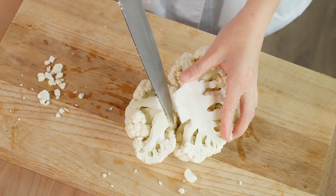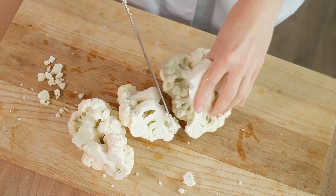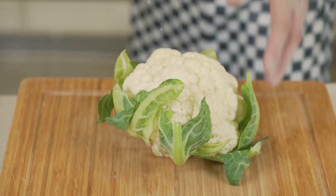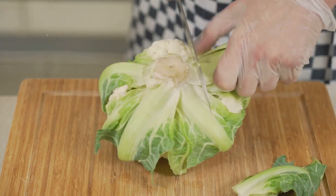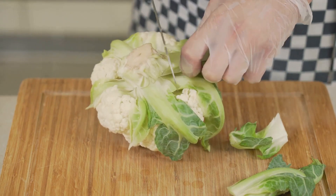So how do we transform this humble vegetable into a convincing rice substitute? The key is in the preparation. We start by chopping the cauliflower into small pieces, then pulsing it in a food processor until it resembles grains of rice. It's a simple process, but it's crucial to achieving the right texture for our dish. Remember, we're not aiming for cauliflower puree here — we want those little grain-like pieces that will mimic the feel of rice in our mouth.